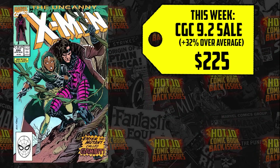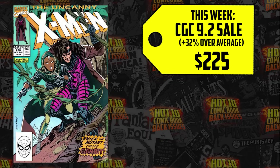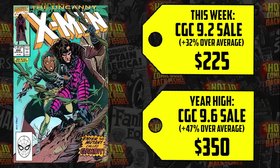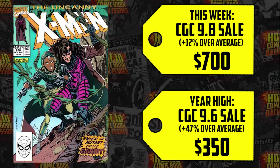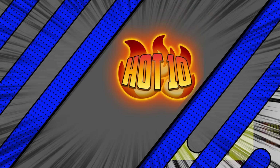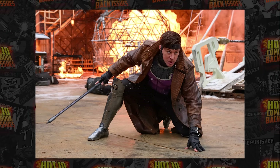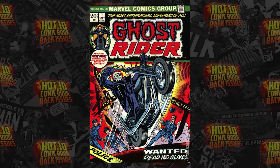It's the only book left on this list that has anything to do with Deadpool Wolverine. Four copies in a 9.2 outsold the average at a high of 32% for $225. Six copies in a 9.6 outsold with a year-high sale of $350, up 47%, and the 9.8 up 12% with a $700 sale. People are paying within $100 right now for that 9.8 because they believe there's a chance Channing Tatum will reprise the Gambit role.